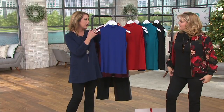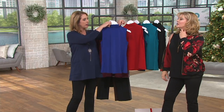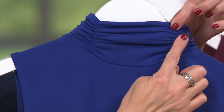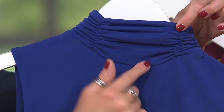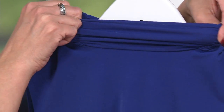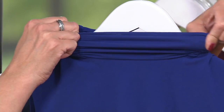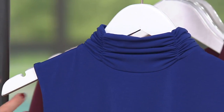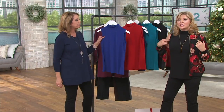It drapes and glides beautifully. You have that very feminine ruching detail at the neck, and the elastic is kept to the outside so there's nothing right against the center of your throat. There's nice stretch — you can get it over your head between the ruching and the liquid knit — but it is going to sit a little closer to your neck, up against it.